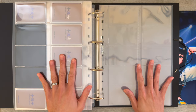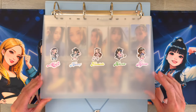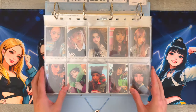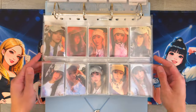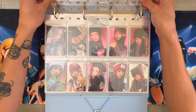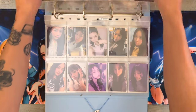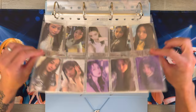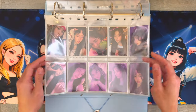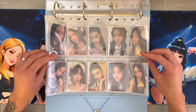My next binder is for my New Jeans collection. I don't necessarily collect all of their album photo cards, but since they're so generous I do end up having a lot of them. I do have all of them for OMG and for Get Up - I just don't have that many from their debut. I also got some merch cards like their lightstick, and then they also did three merch drops for Get Up and I think I have two of them in my binder right now.